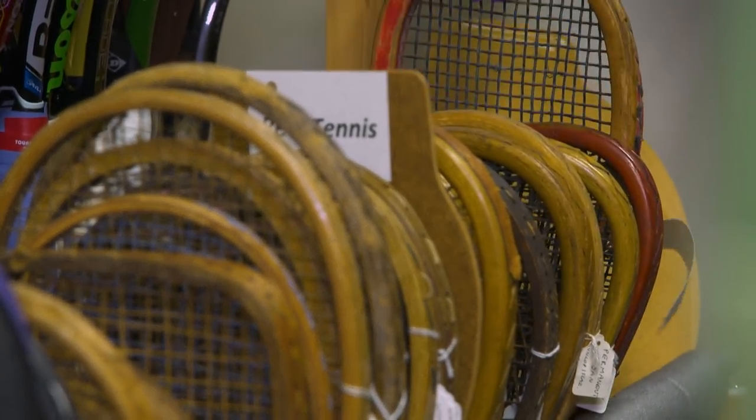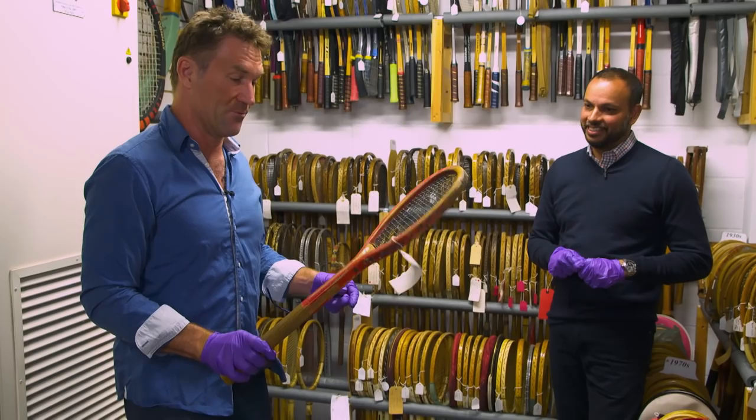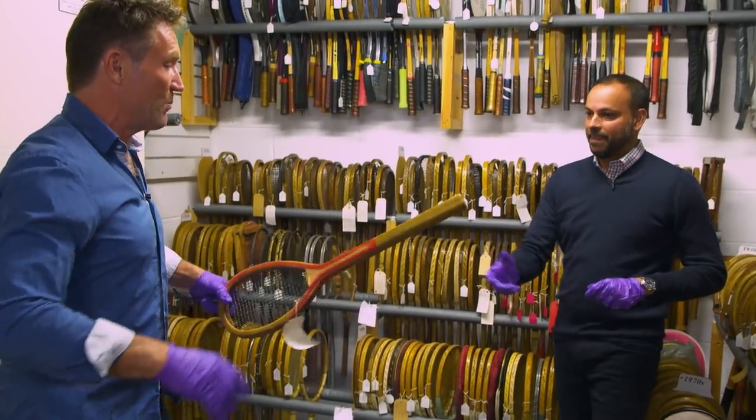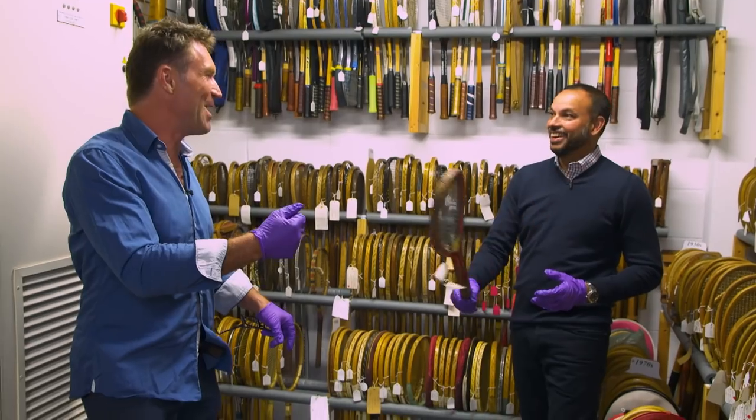It is truly amazing watching the journey of tennis rackets through the ages — the 1870s, all the way. What have you got there? This is a real tennis racket. So this is the original tennis, real tennis, which is Hampton Court, King Henry VIII. Now lift that — could you imagine swinging that for five sets or five hours? It would break your arm.